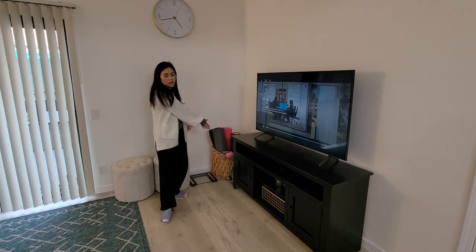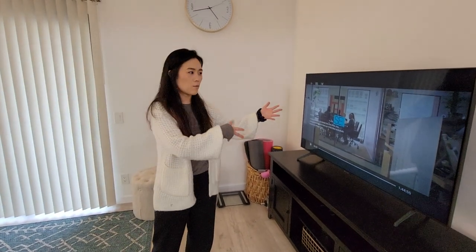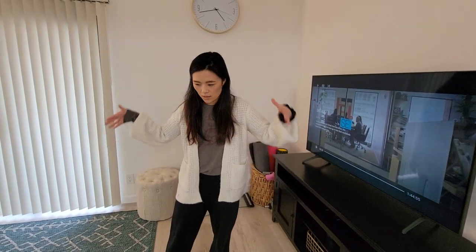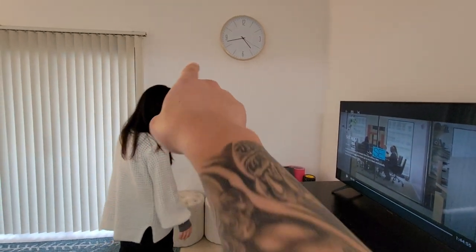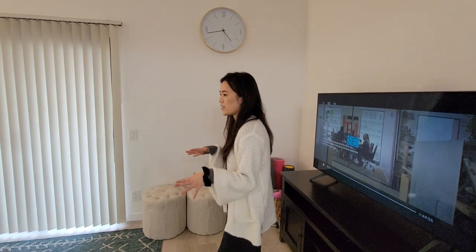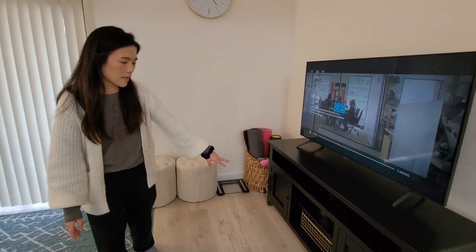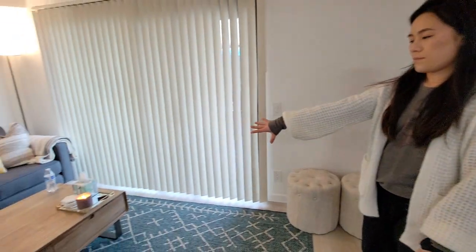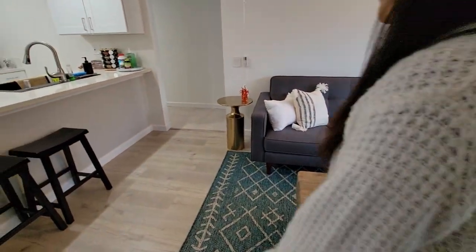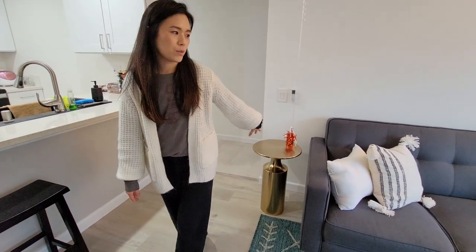This is our little workout corner. If you've watched our previous workout videos, this is what we're facing — watching YouTube and workout videos on the TV. We roll out our yoga mats and work out in this space. I picked out that gold clock. The accent metal in this space is gold — there are gold accents in the TV console and our center table. And our side table from Crate & Barrel is one of our favorite purchases — a beautiful solid gold side table.